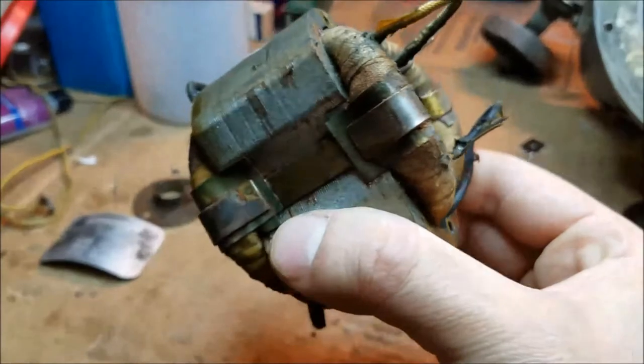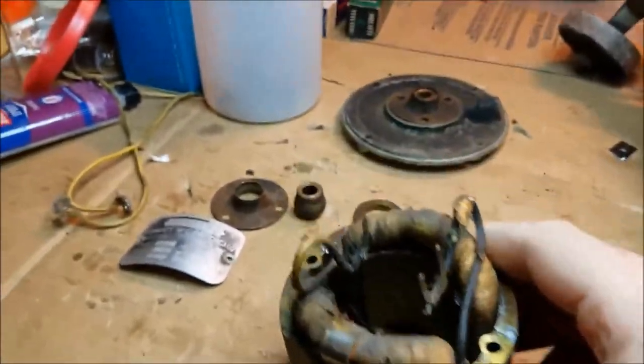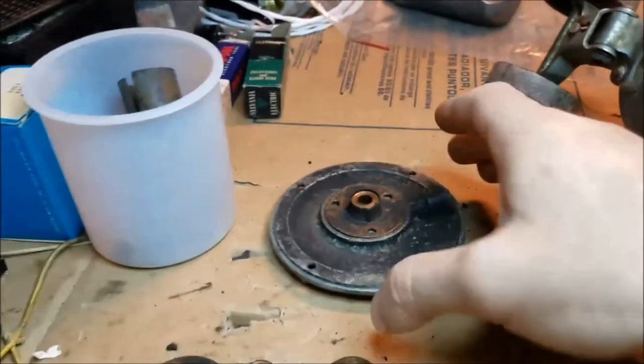This is the field coil. Again, dirty, but otherwise in great shape for a well-used 80-year-old motor that was sitting in water for a while. And that's the model number plate — sadly, someone scrubbed most of the writing off, and I'll have to fix that later.